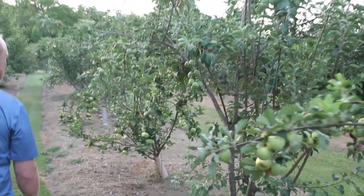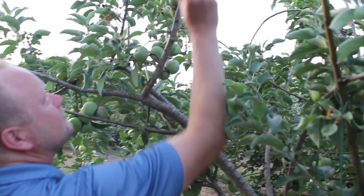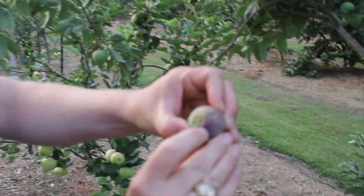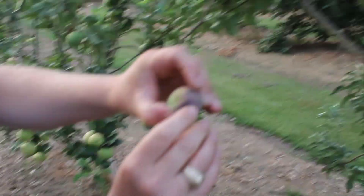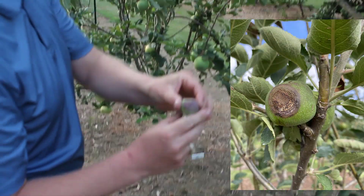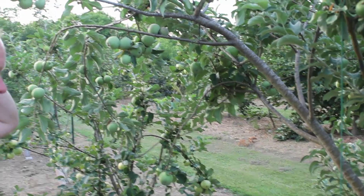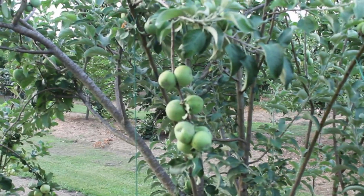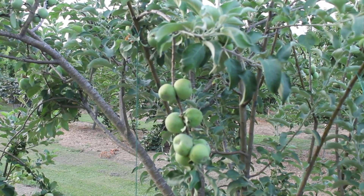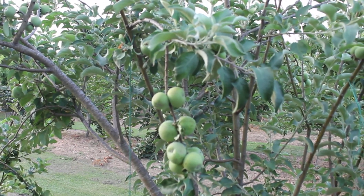Next we have a variety called William's Pride. This one has a higher chilling requirement, and you can see the fruit is actually quite a bit smaller. We have one there with some bitter rot — insect injury induced. So bitter rot is my largest, most significant problem here with these apples. William's Pride is on the higher chilling side — probably in the 500 to 800 hour range, which is within to slightly above what we get in College Station.